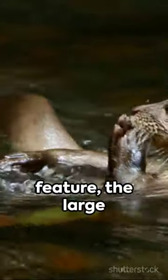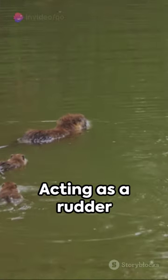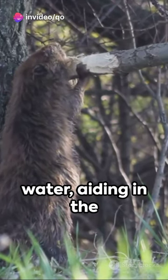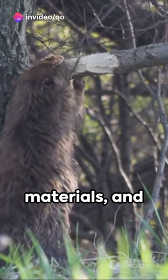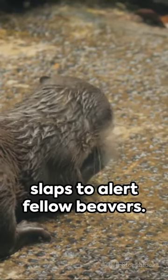Secondly, their distinguishing feature, the large flat tail, serves as a multi-purpose tool. Acting as a rudder for navigation in water, aiding in the transport of construction materials, and serving as an alarm system through water slaps to alert fellow beavers.